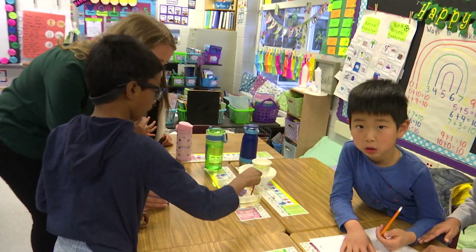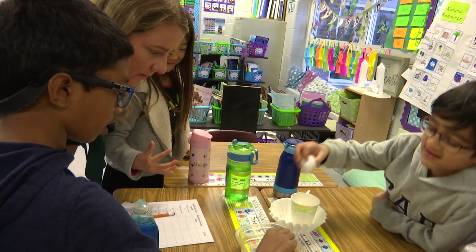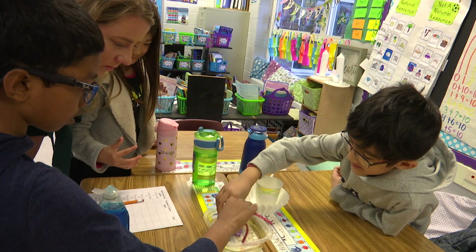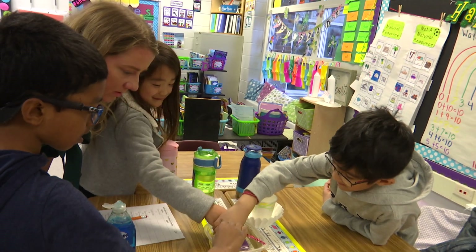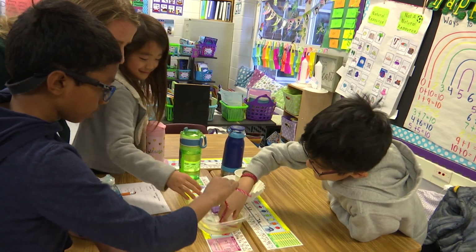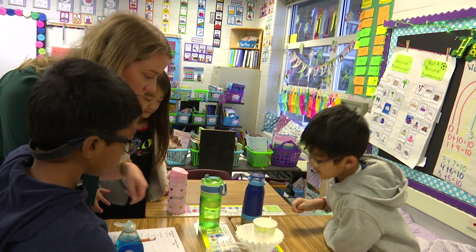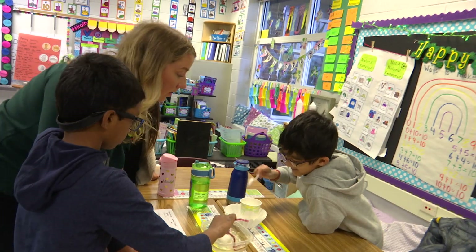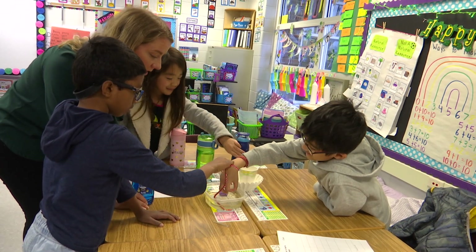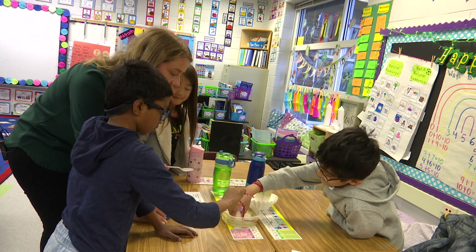What are you guys doing? We're trying to take the pipe cleaner in here and take the oil out. We also used the sponge to soak up the oil, and we're using the cotton ball too. What strategy do you think — have you used the spoon already? Yeah — we're trying to take oil out of the sponge. Did you use the spoon to try to do that? Yeah. How did that go? It did a little — it took a little.